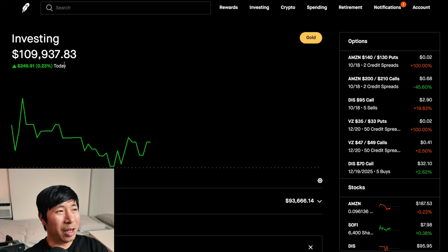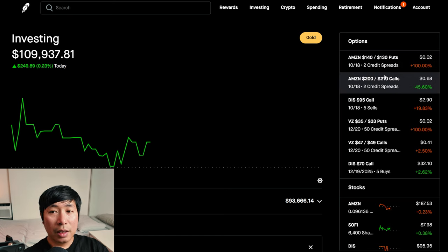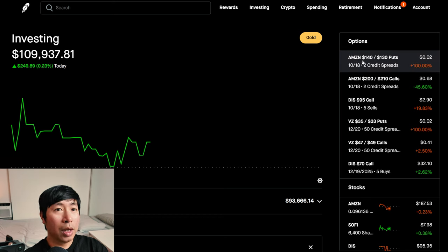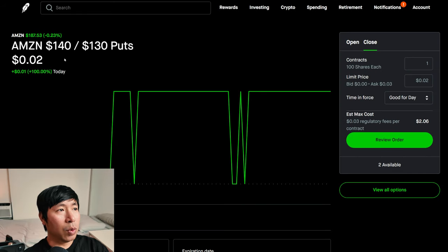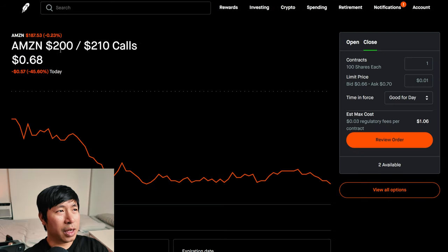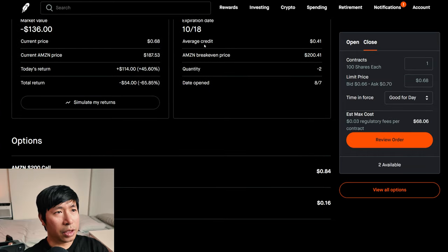I'm around $110,000 in my portfolio. And if you do watch my portfolio updates regularly, you'll notice that some positions that I had before have now expired or I've removed them. So let me talk about my positions. For my options, I have Amazon $140/$130 put credit spreads expiring October 18 — my total return, I am down $54. I also have Amazon $200/$210 call credit spreads expiring October 18 — my total return, I am down $54.